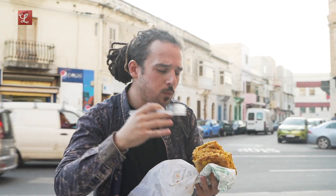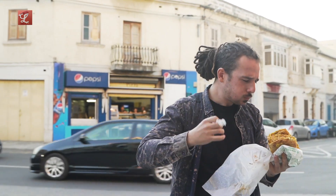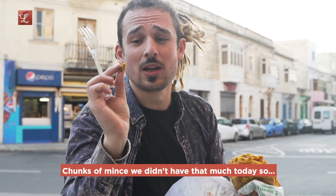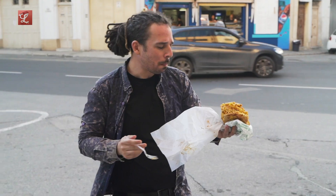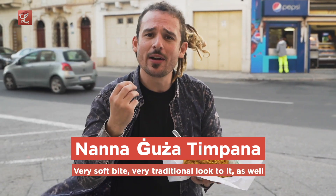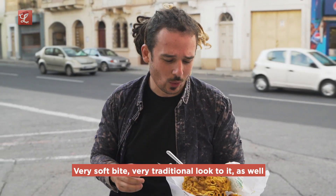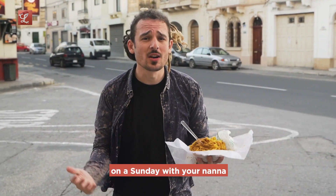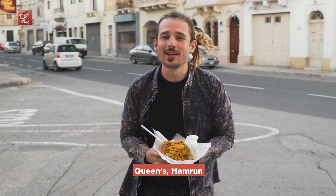From the crust to the pasta — melt in your mouth kind of. Chunks of mince, sauce, cheese all over the place. We've got a nice crust — very soft, not a crispy crunchy crust, very very soft. Nice and warm. This is a pillow, I could see myself sleeping on this. This is obviously the Nanna Juuza timpana. Very soft bite, very traditional look to it as well. As soon as you bite into it you feel like you're having a family dinner on a Sunday with your nanna. Queens, Hamrun.